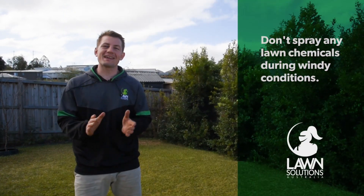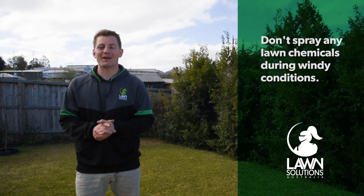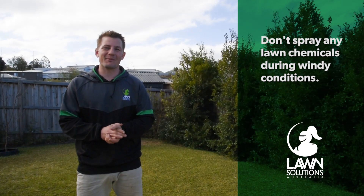We'll be doing this all the while trying not to get blown away. First of all, and most importantly, avoid spraying any chemical on your lawn during wind. Even the slightest breeze can cause spray drift which is not only a waste of chemical and money, but also bad for the surrounding environment.